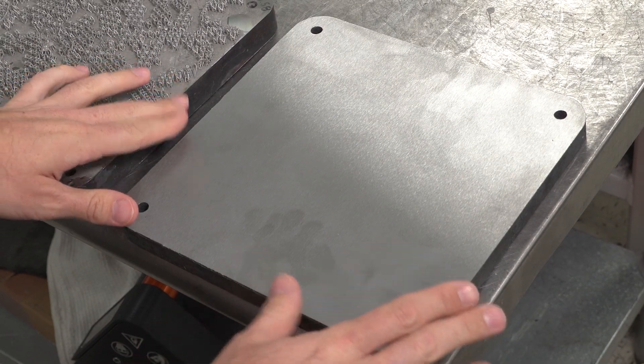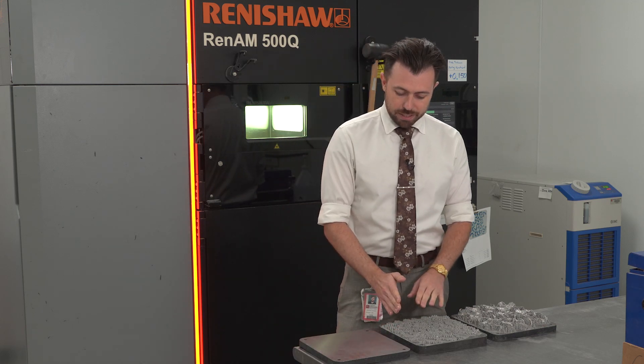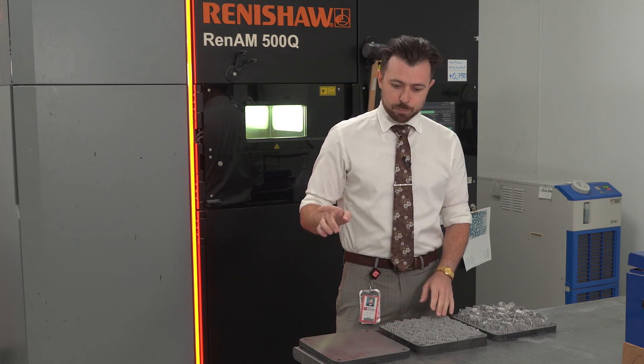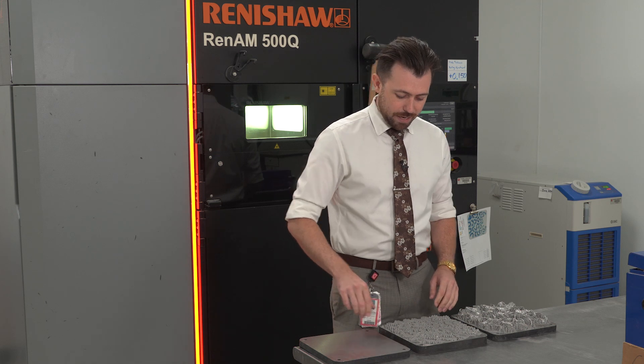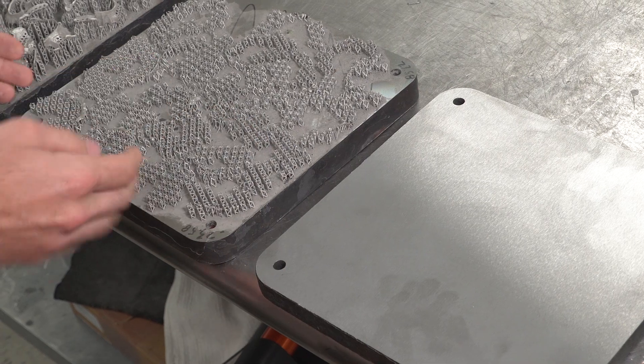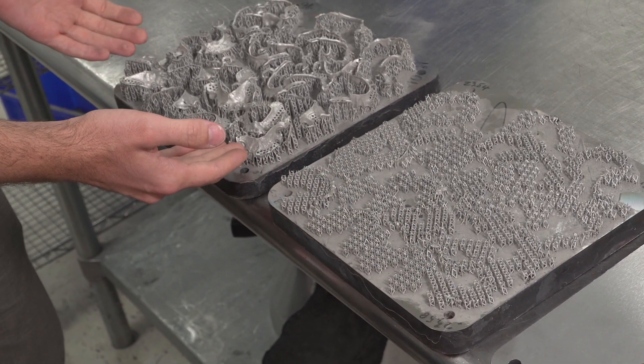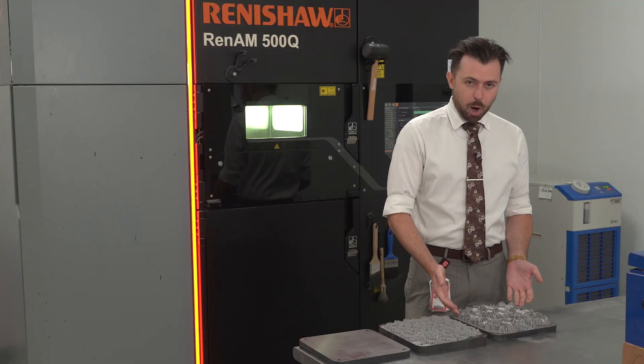We start with a blank steel plate with a very thin layer of metal powder on it. It uses a high-powered precision laser to weld that layer, then the plate drops down, spreads another layer, and starts building up these supports. After about a thousand layers, we have fully 3D printed metal partial frameworks.